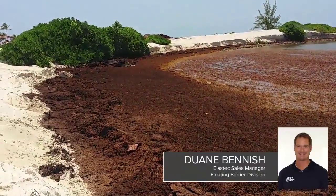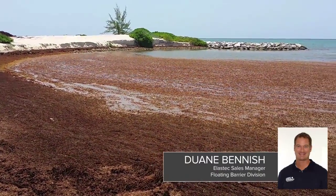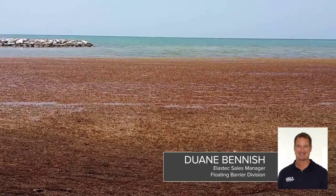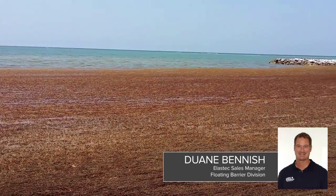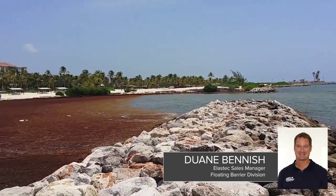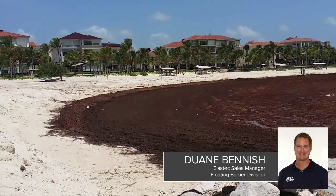It really started getting bad throughout the Caribbean at different resorts where this Sargassum algae seagrass floats up onto the beach and dies and smells and needs to be removed. Since 2011, what used to be a small invasion of this seagrass a couple days of the year during two to three months is now an everyday occurrence and has gotten steadily worse all the way up to 2015.